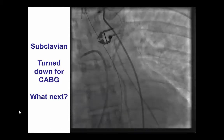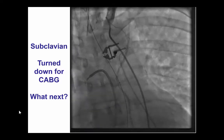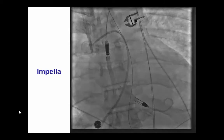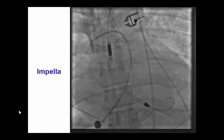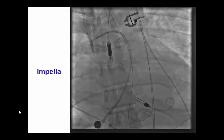The patient was evaluated by cardiac surgery, who deemed it to be extremely high risk for bypass surgery. Therefore, he was sent for high-risk PCI. The iliac angiogram demonstrated non-obstructive disease in the right iliac. Our plan was to attempt recanalization using hemodynamic support, especially given his very high filling pressures — a wedge of 34 mmHg. An Impella CP device was inserted without any complications.